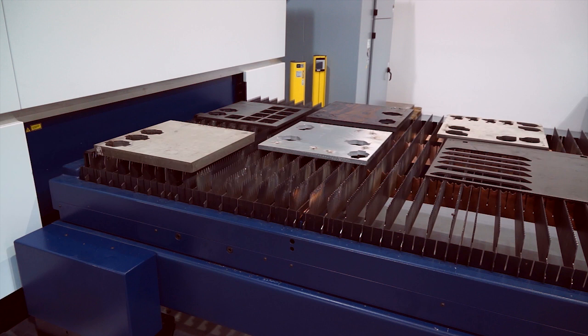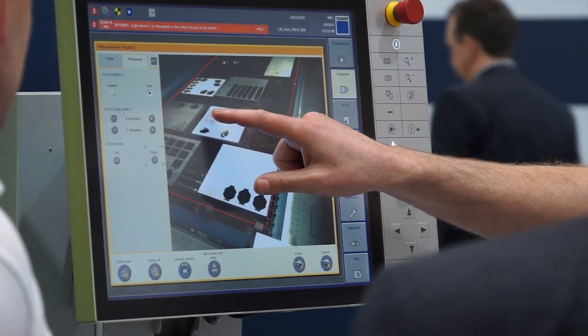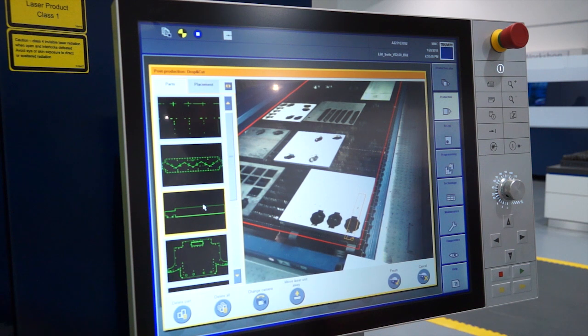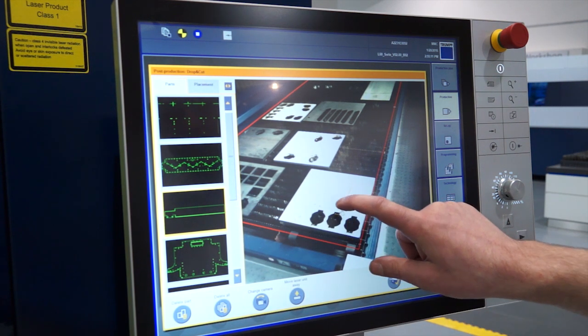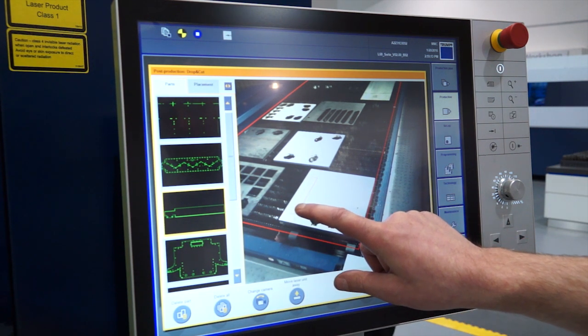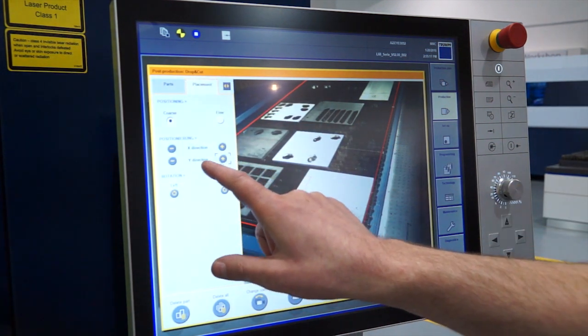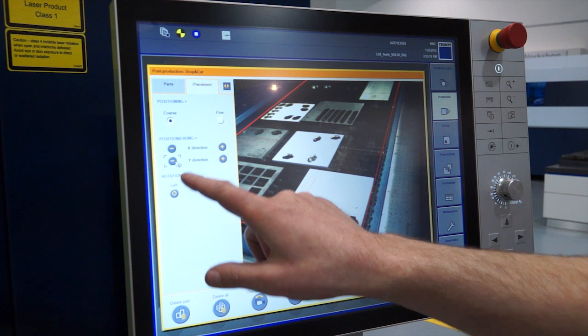Another new feature that's very popular with customers is the option for post production. If you have remnant material and you'd like to cut a certain piece from it, we can now marry the machine's actual reality through a camera with a drawing. So you can take a part from a drawing, drop it onto your physical sheet, and then cut it — less remnants, more productivity.